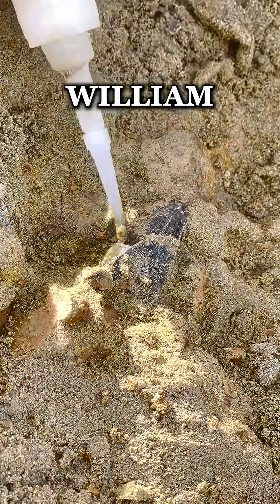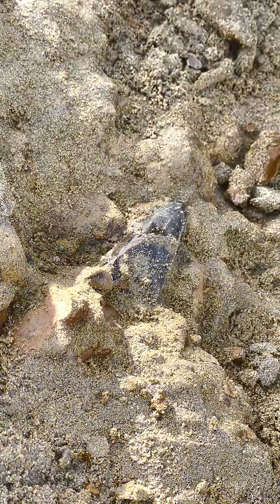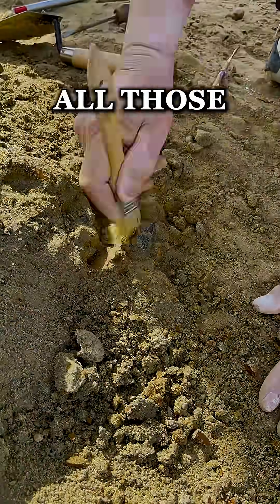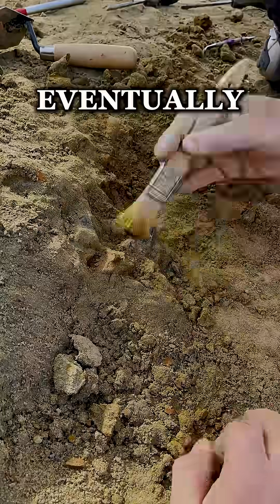Hey, what's up guys? This is William and today I'm gonna show you guys this really cool Rex tooth that we found the other day. Now the area we dig in is a dense riverbed — all those iron stones make it real difficult to pop those bones out. They're just so fragile, so being careful, we eventually do get it out.